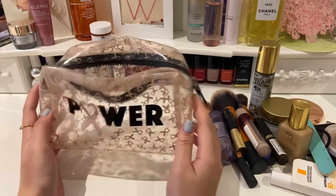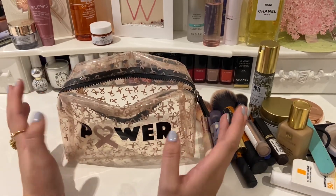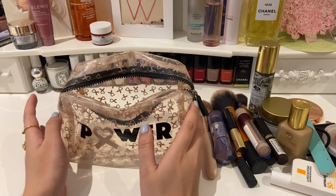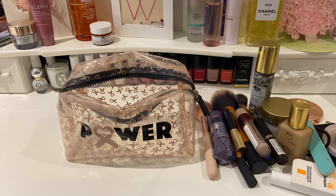That's everything in my makeup bag! I hope you enjoyed the video. Let me know if you've got any thoughts on these products, any advice, or product recommendations — I would love to hear about them. Thank you so much for watching and I hope to see you in my next video.